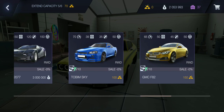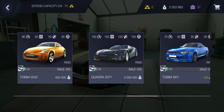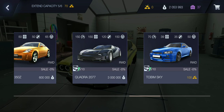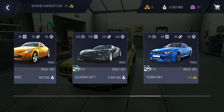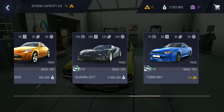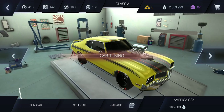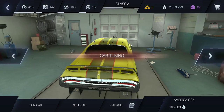Now I got five cars and I have room for one more. The car I'd like to get next is the Quadra 2077. I'd really like to get that car but it's three million and I got two million, so hopefully in the near future I will have it. They also added some more rims and some more vinyl packages for the vehicles.